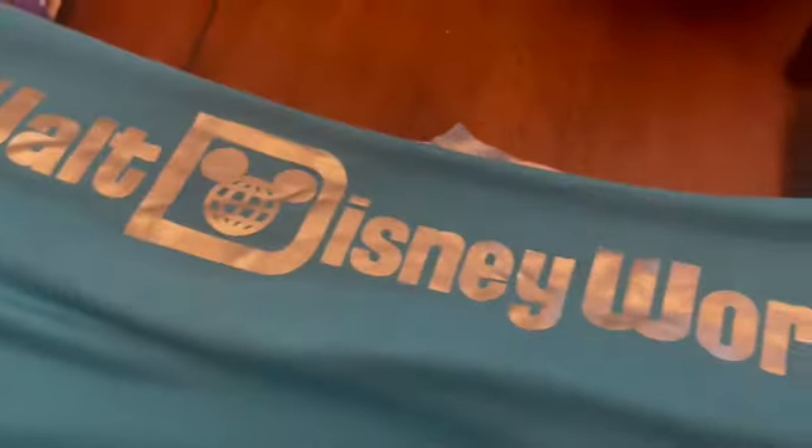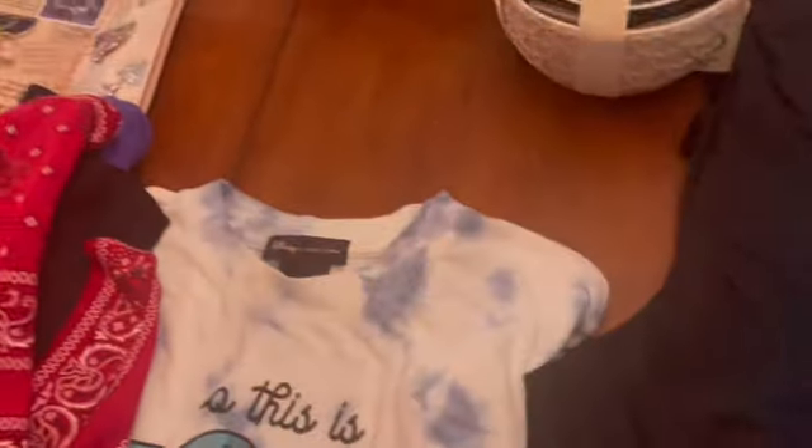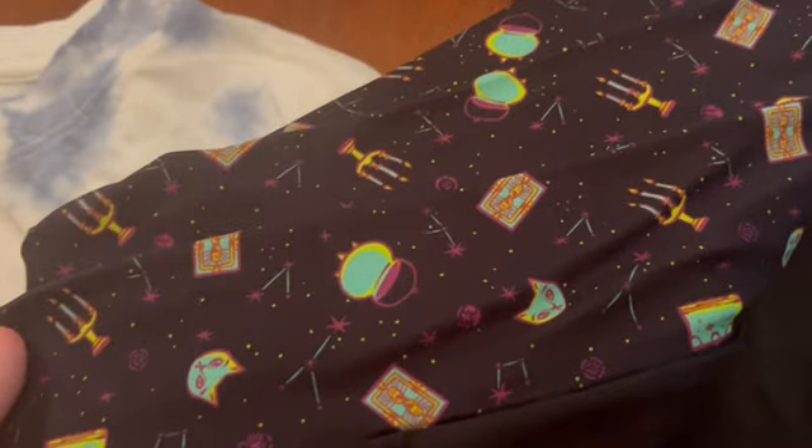These leggings are so reminiscent of the monorails and the 70s — I just love them. Look at the colors at the bottom, just really awesome. $24.99 down from $39.99 in extra large. They also had the Halloween Hocus Pocus leggings — let me show you a close-up of that pattern.